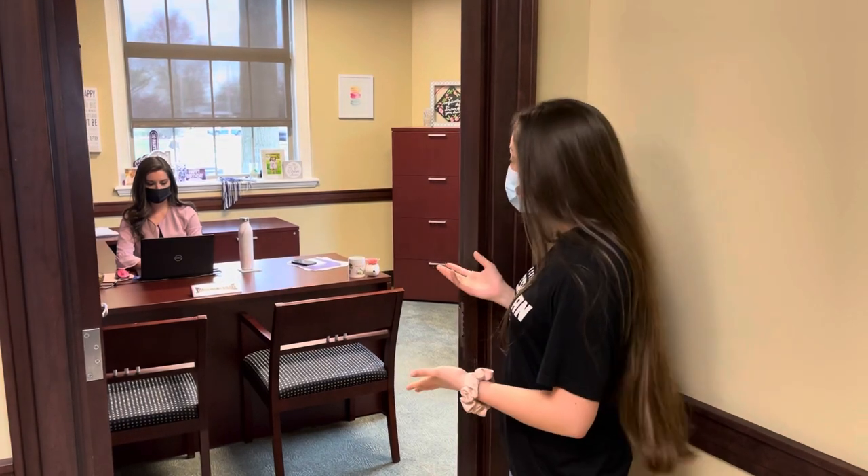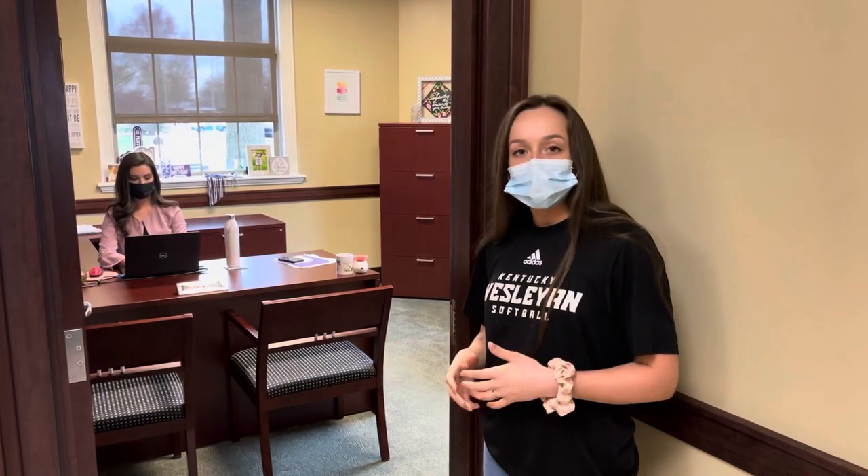Let me show you guys around. Here we are at an admissions counselor's office. As you can see, there's plenty of room to be able to meet with students and their families to talk about potential opportunities that we have here at Kentucky Wesleyan College.